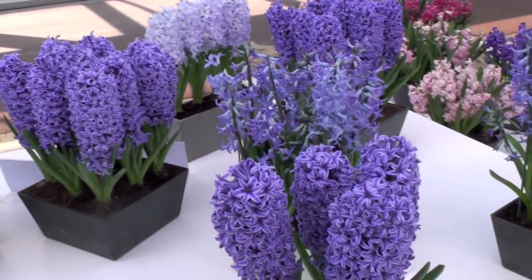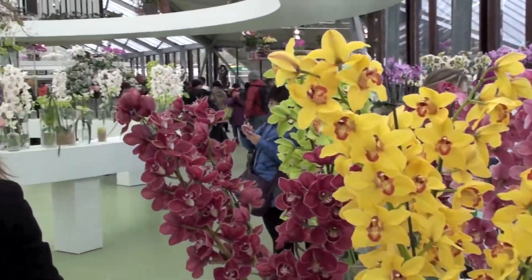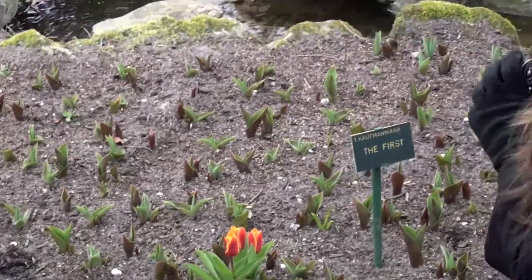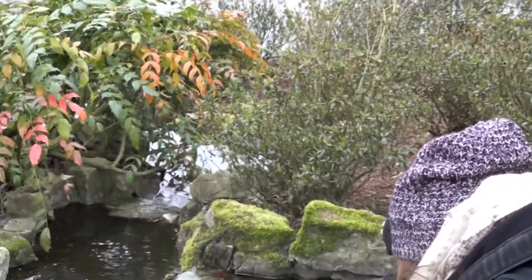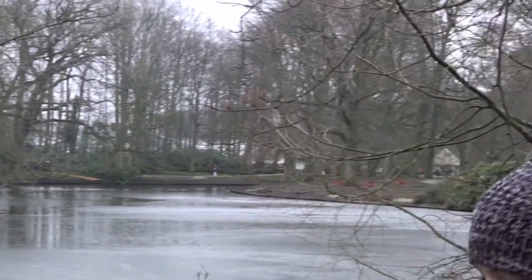Lucky for us they also have several large greenhouses — that was good because there wasn't much growing outside. And that may in fact be the first flower in the entire garden. There are not a lot of flowers out there.